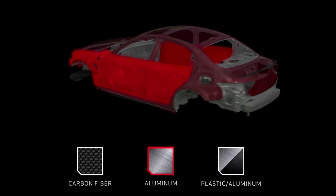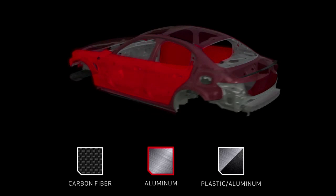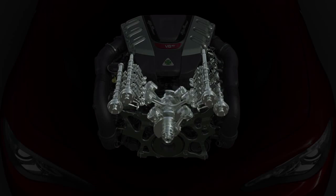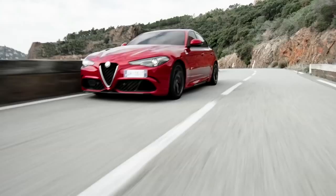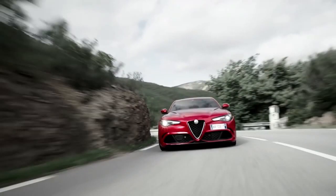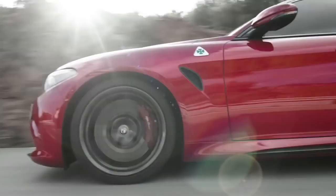We also have a very innovative engine — the V6 — which, thanks to cylinder deactivation in the main use condition of this kind of car, so on highway between 120 and 140 km/h, the car runs on three cylinders. This deactivation makes it very efficient in terms of fuel consumption.